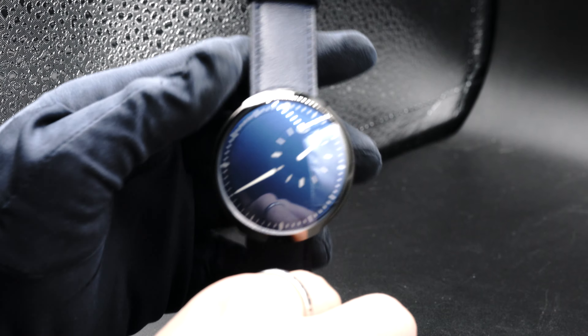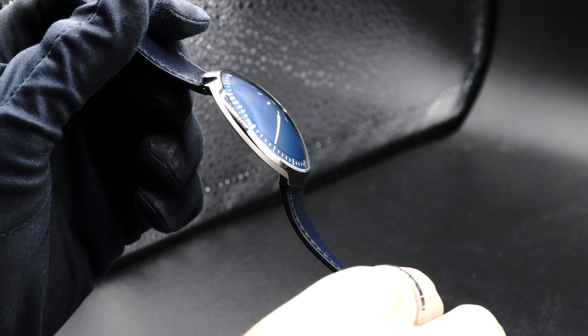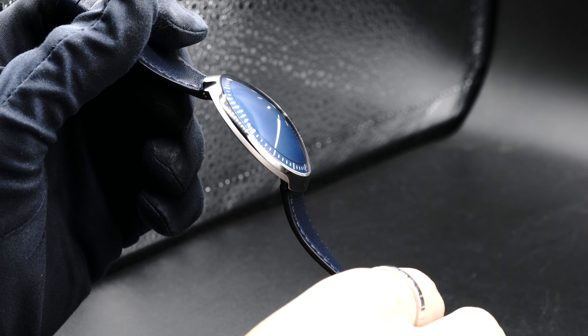I'll flip it over so you can see the beautiful dome sapphire crystal. It's a very unique case shape — it's almost like a UFO. It's beautiful.